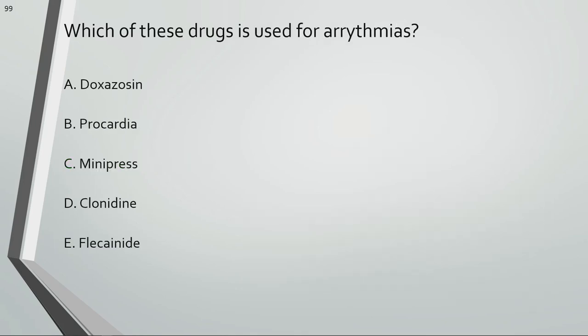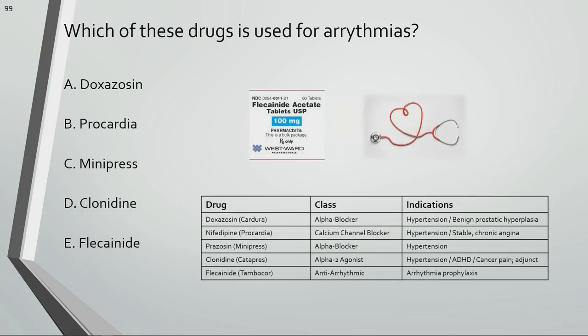Which of these drugs is used for arrhythmias? Flecainide is used for arrhythmias.